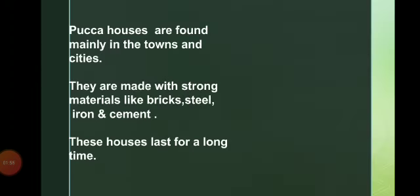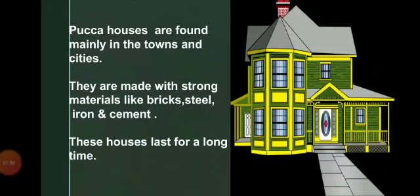Now we will see what is a pakka house. Pakka houses are found mainly in towns and cities. They are made with strong materials like bricks, steel, iron and cement. These houses last for a long time.